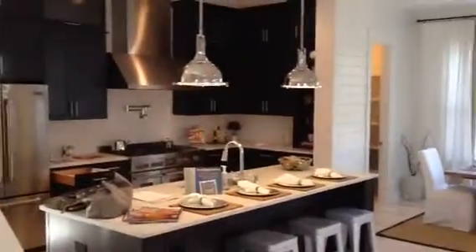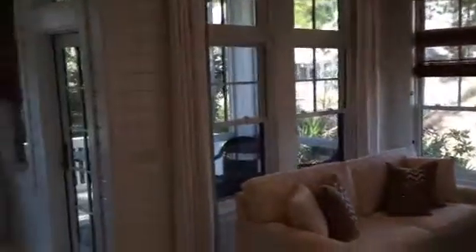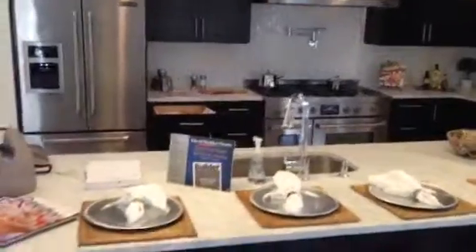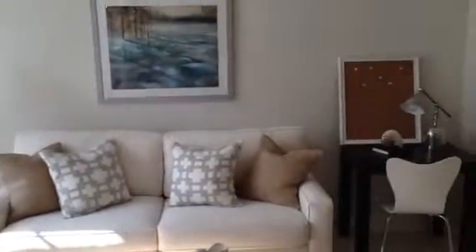Now we're back in the main area of the home. Here we have the stairs to a landing area with a bathroom. Kids playroom area type.